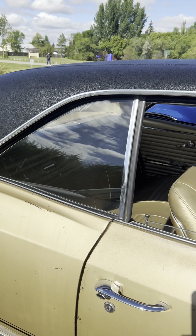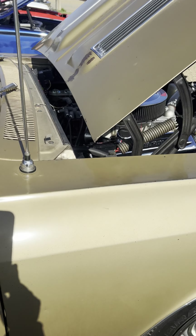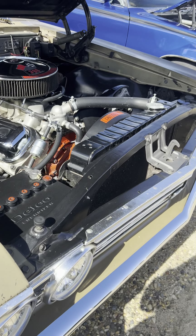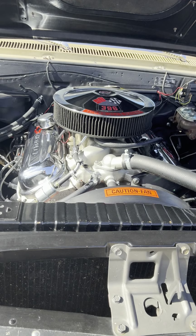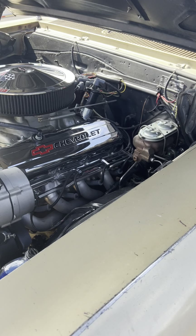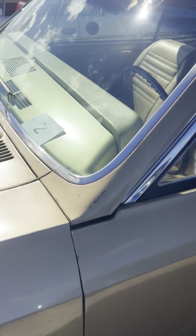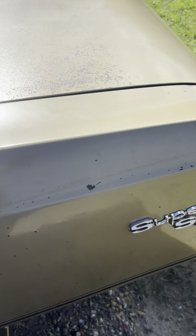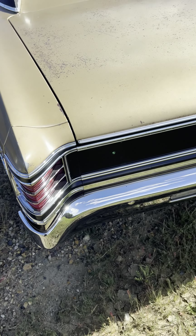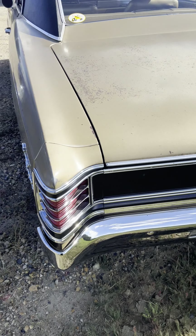And here's another patina car. It's a beaut! 396, big block Chevrolet. Pretty nice. Super Sport — SS. Nice car.